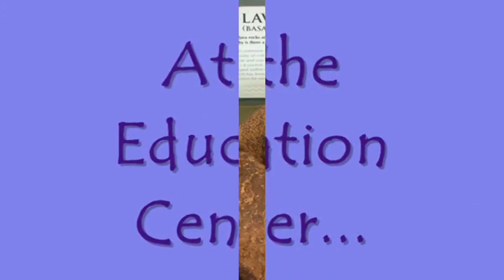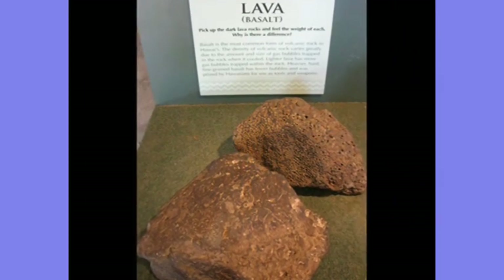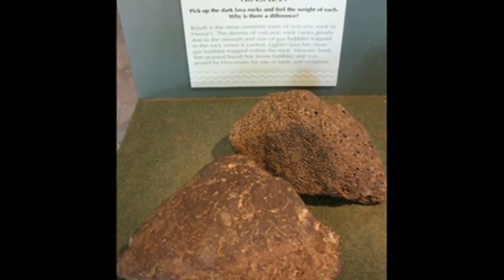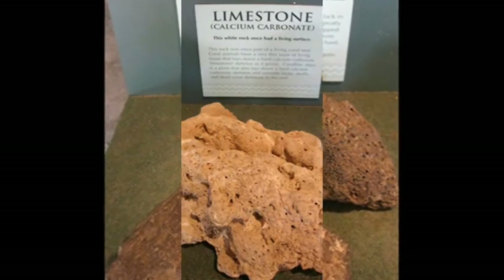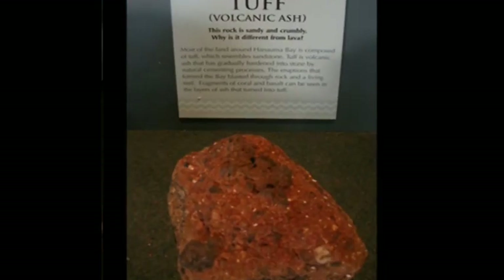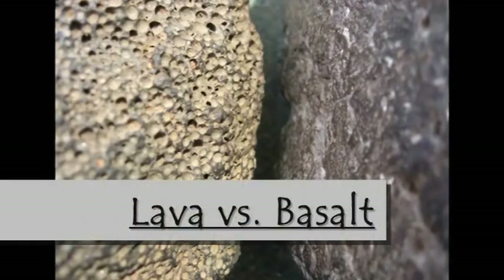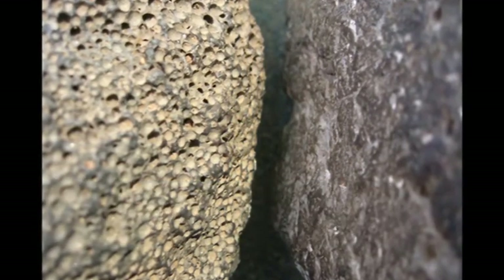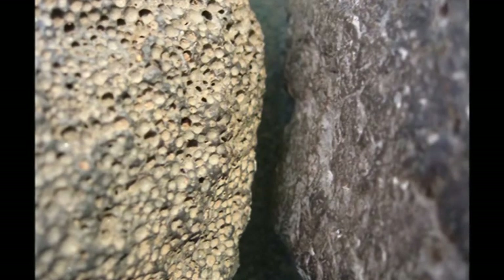At the Education Center, there were examples of the types of rocks that you will find at Hanauma Bay. I saw and felt the difference between a basaltic rock and a lava rock, and also experienced the texture and weight of coral and tuff as well. In this photo, the lava rock on the left is light in weight and porous as compared to the basaltic rock on the right, which is more dense and solid.